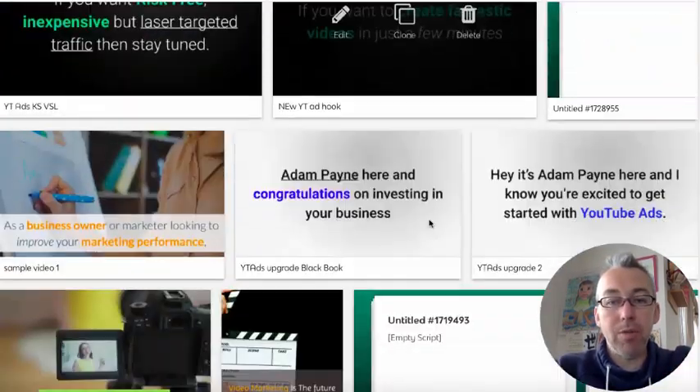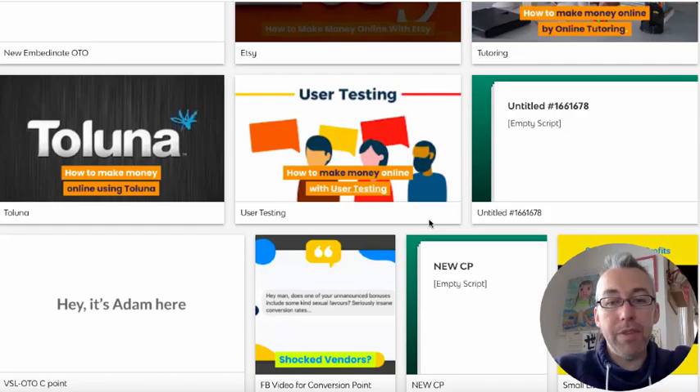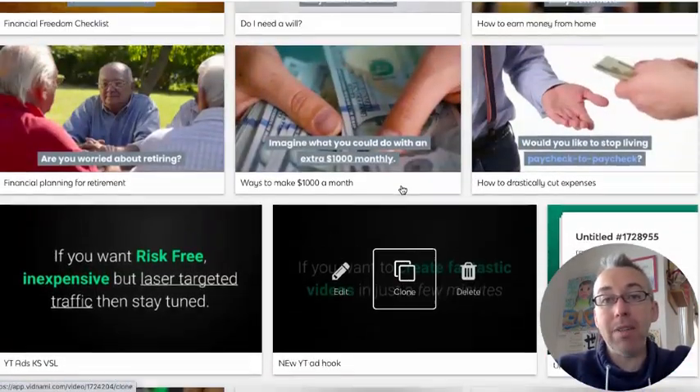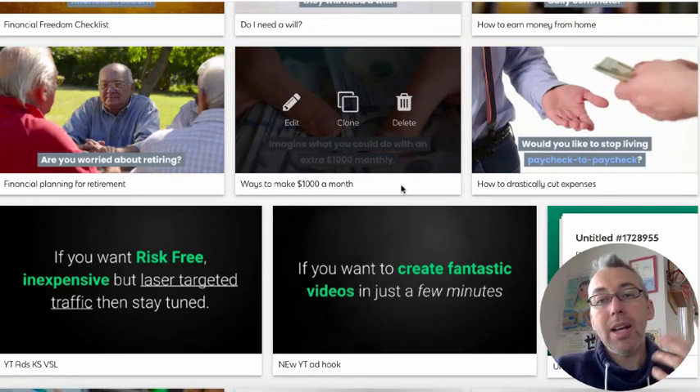There are a bunch of other videos, and if we scroll down here I've got some square videos that I've used on Facebook. Some of these videos I've used as YouTube ads, and some of them I've put on my regular YouTube channel. Tons of things.